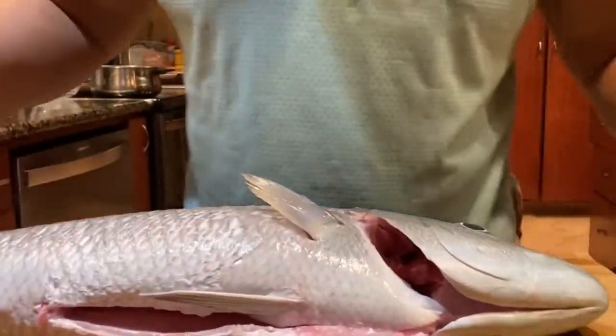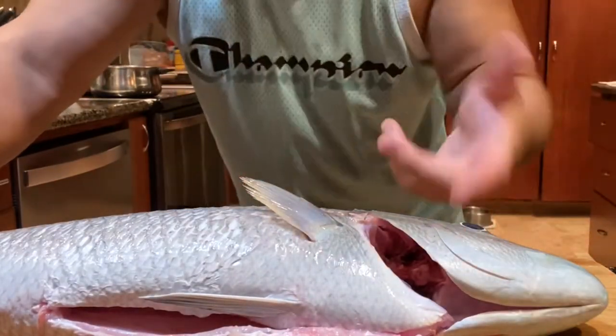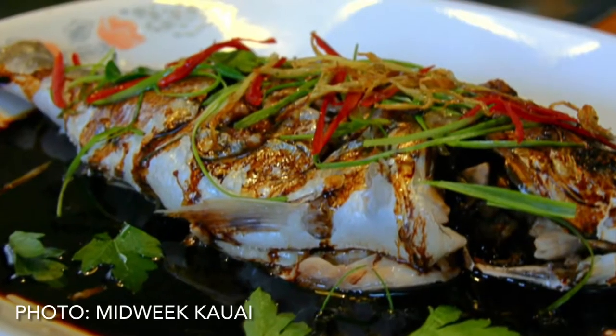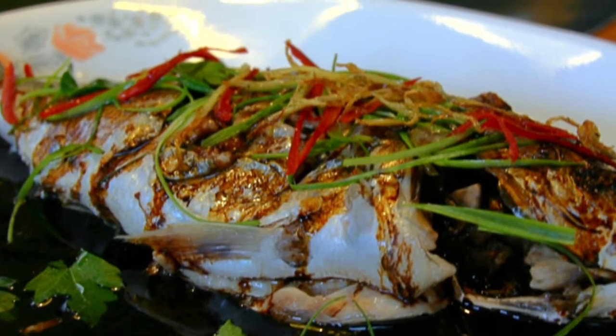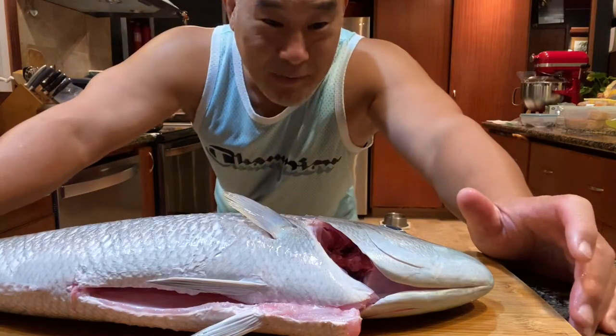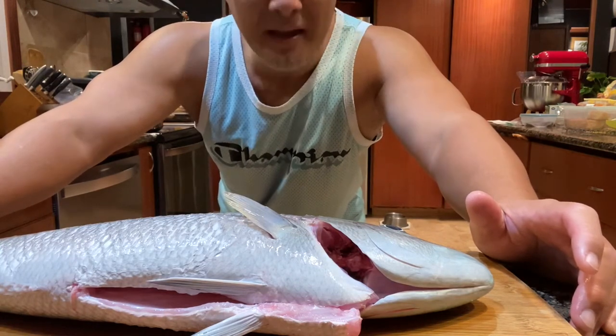What we're going to do here is remove the head. Unlike most people in Hawaii, who will score it and then do a Chinese steam or a hot oil bath and let it cook that way — which I've grown up eating and it's extremely delicious — tonight I'm going to fillet this sucker and we're going to turn it into some sashimi and katsu.